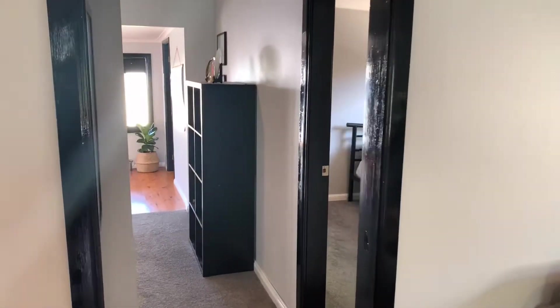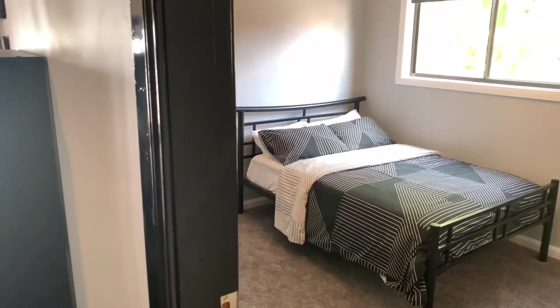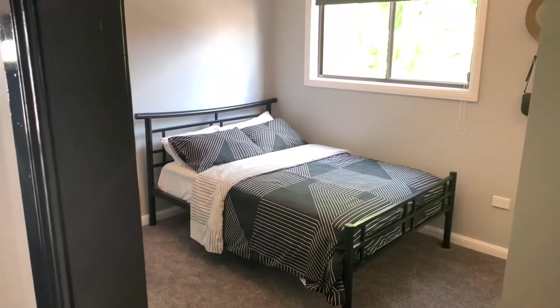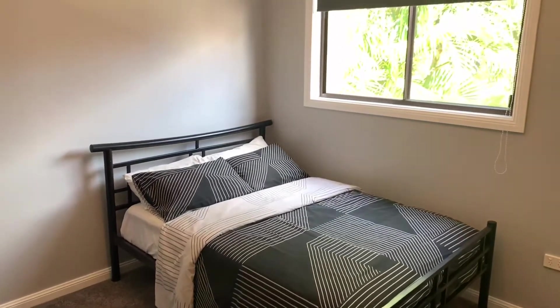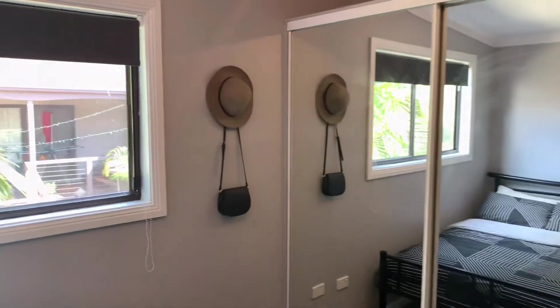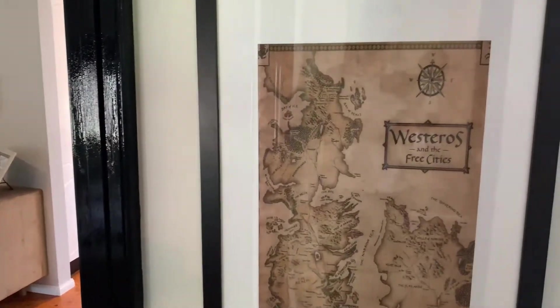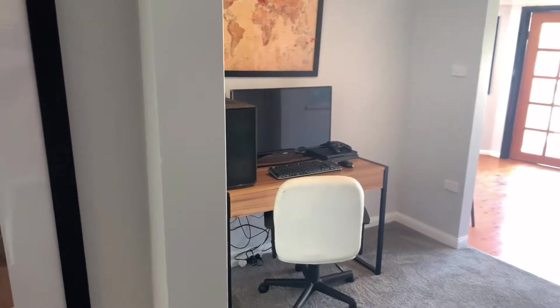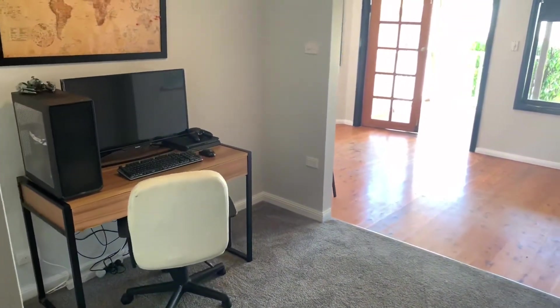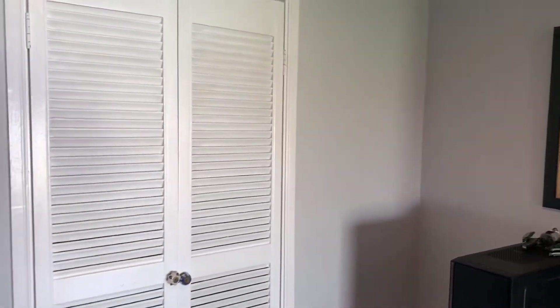Back out and toward bedroom number two — freshly laid carpet, again another good size room with built-in robes. Through into the study now, which does have some additional cupboard space here as well.